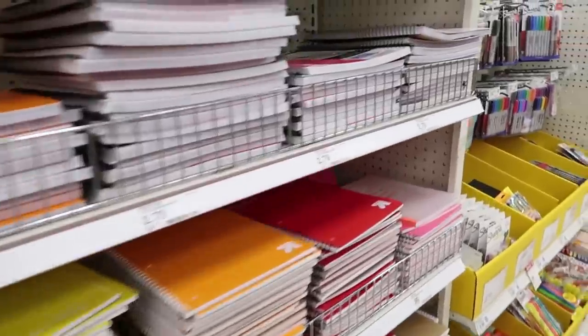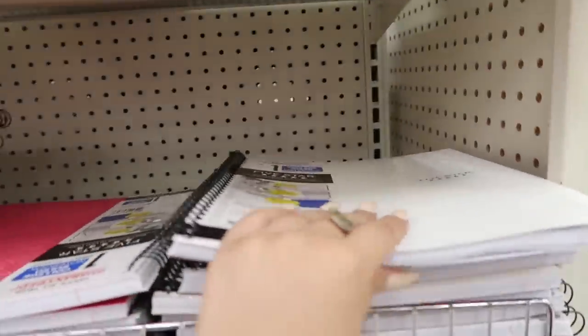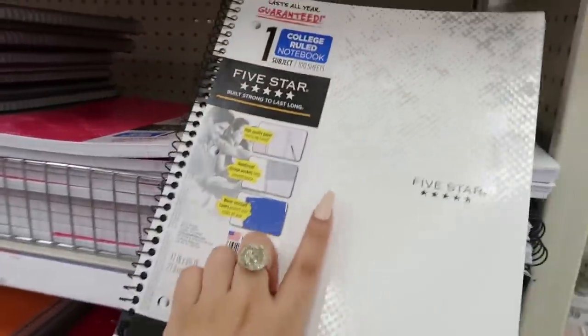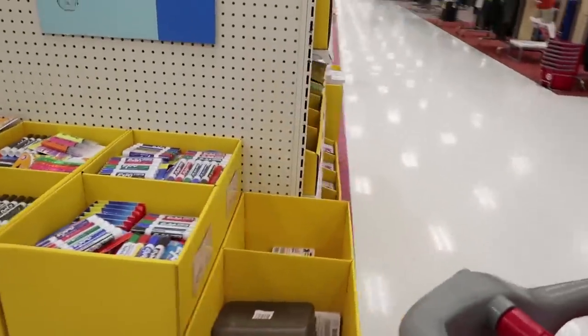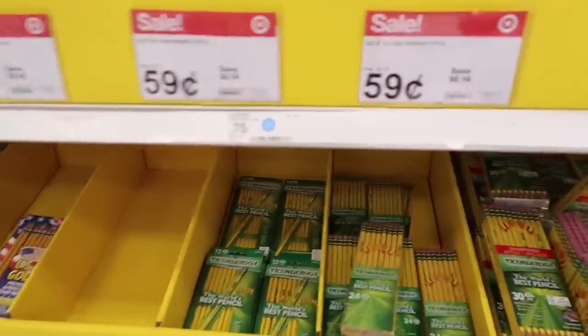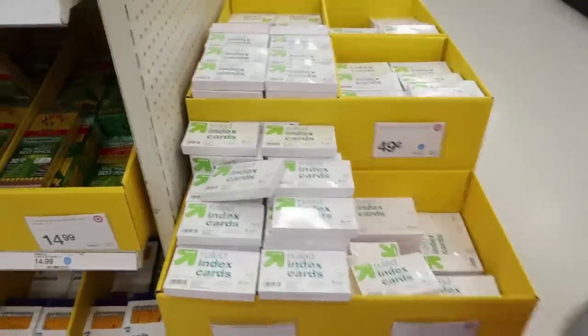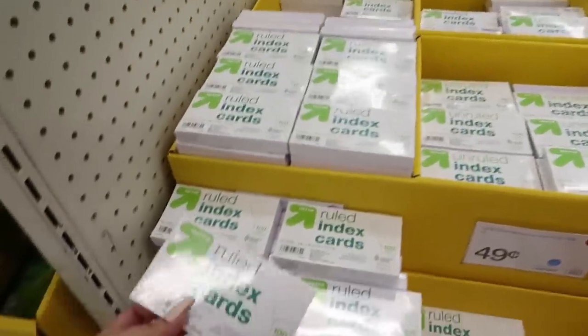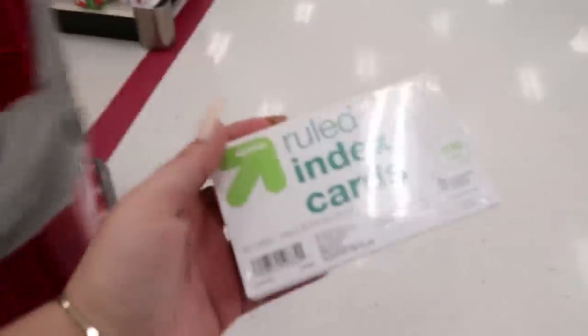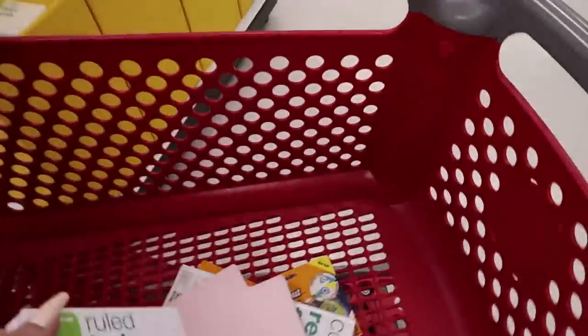I want to grab you guys another Five Star notebook so you could have a normal casual one, but I don't really like the little gray spots on the top of that one so I'm gonna keep looking. I honestly love it when they have little sections like this — it makes me want to buy everything. I'm for sure getting you guys some index cards because I use these to study and I feel like you guys would love them.